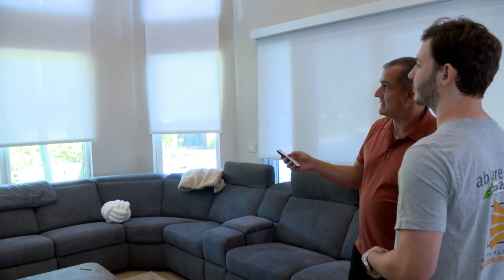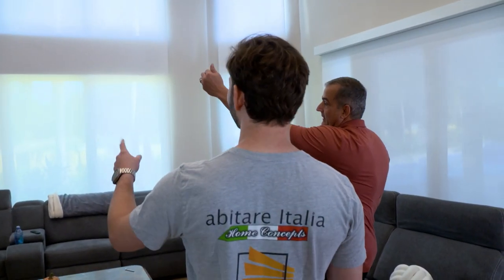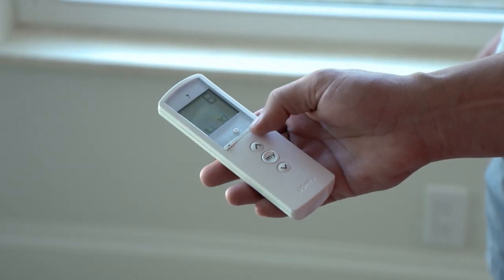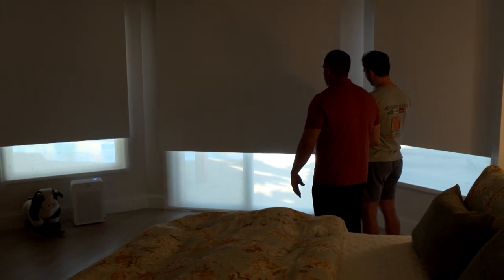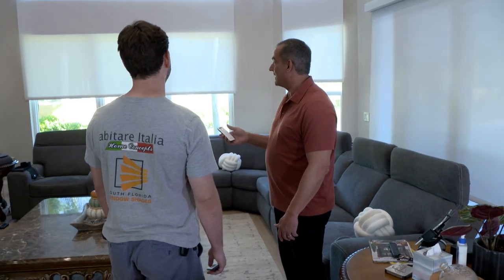Once everything is done, we ask for your approval and show you how everything works. Electric window shades can play a significant role in reducing your energy bills.